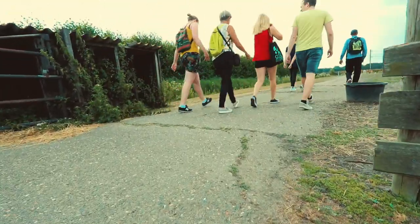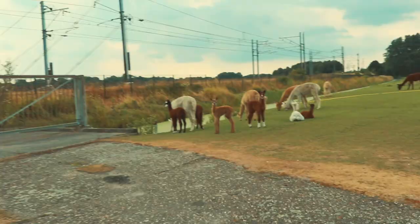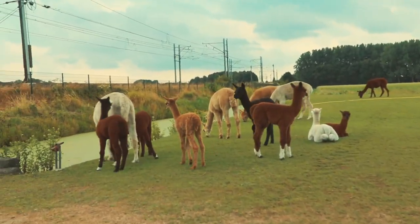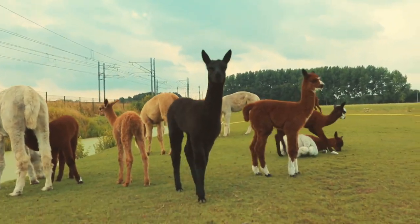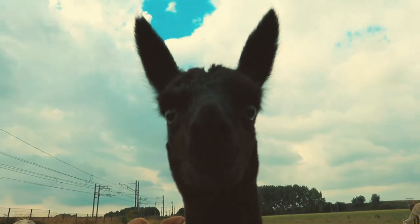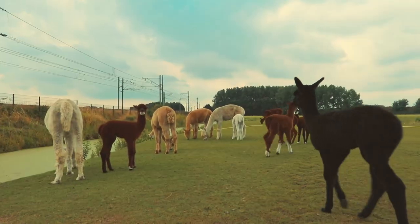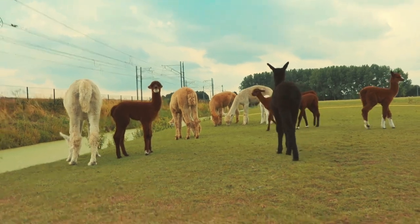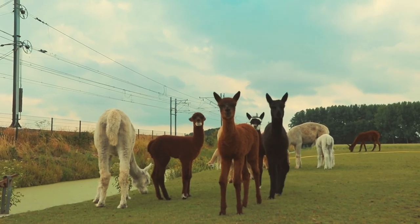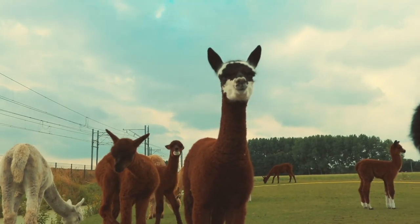They often let the alpacas play around in a free field for them to relax and chill on the grass, and drink water from the river. It's a very nice and relaxed life for alpacas. They are so cute — I found that they are generally very curious animals and they like to look at the camera.